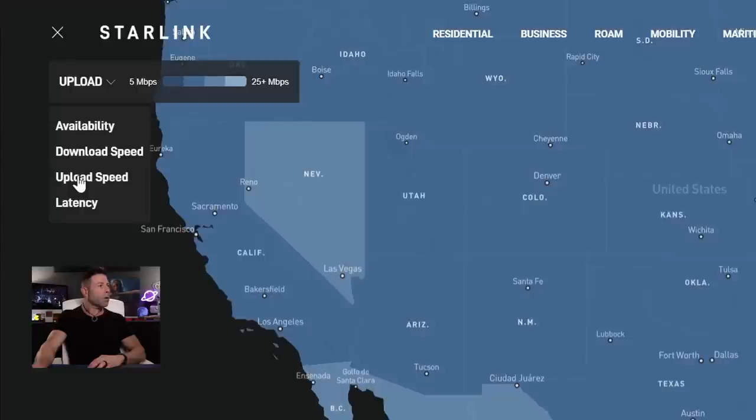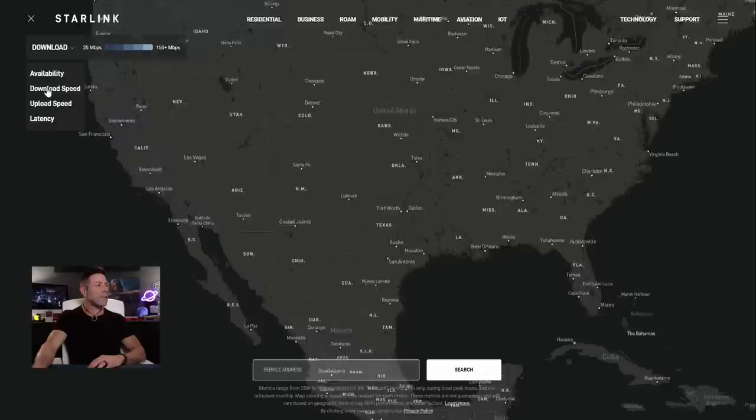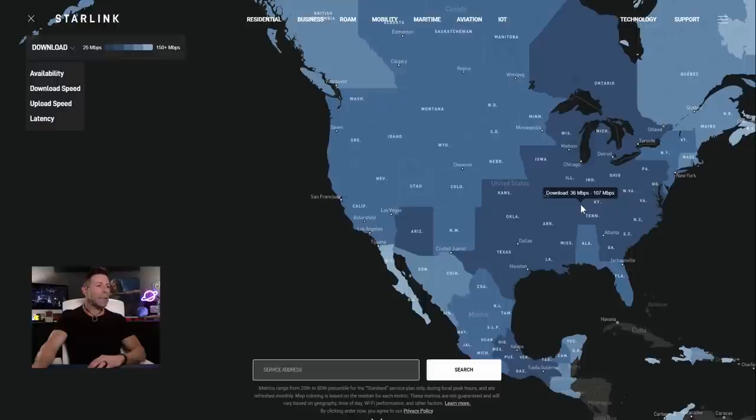If we click on upload speed, it does the exact same thing — it gives you a breakdown scale. At the very bottom we can see 5 to 10 megabits, and at the top speed we're going to see 20 to 25 megabits. As for latency, it goes anywhere from 25 milliseconds up to 75 milliseconds at the top. Let's go back to download speeds — all we have to do is hover over any state and it gives you an average download.